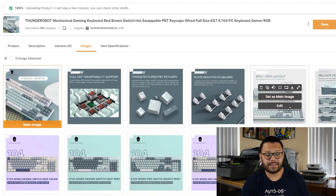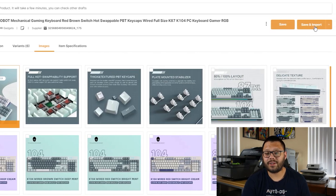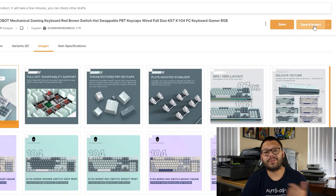We also have the images tab where you can go ahead and edit all of your images. You can either delete some, add some, or edit the actual image. And from here, once you're ready and have everything set the way you'd like it to, all you have to do is click on save and import and the item will go live on your store.